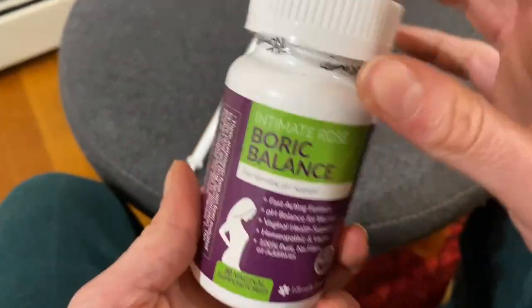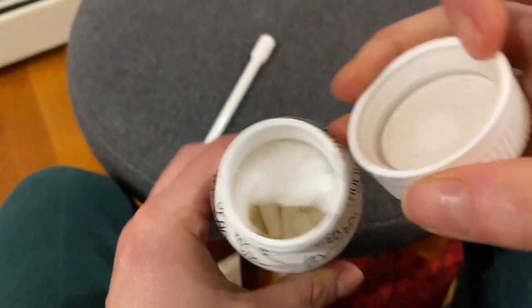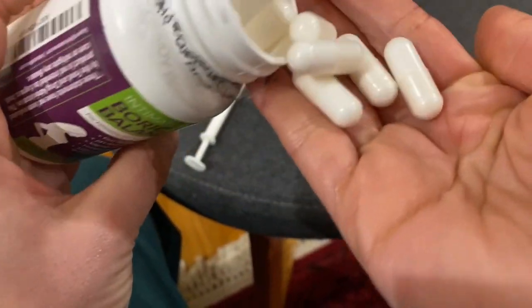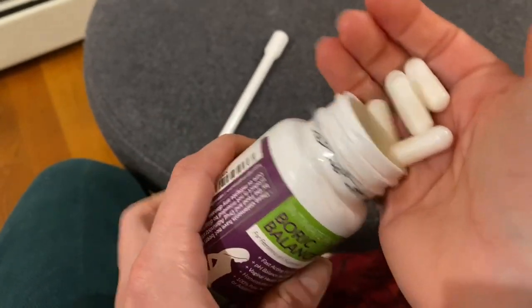These are for vaginal use only — do not eat them. They look like regular pills, which is why it's really important not to have them anywhere someone could accidentally consume them.